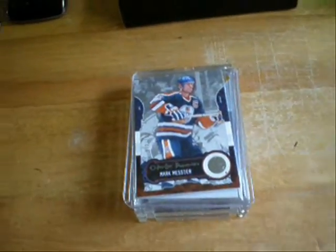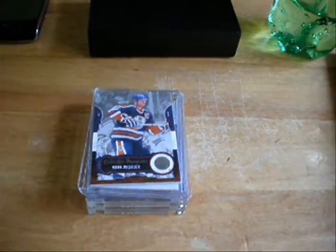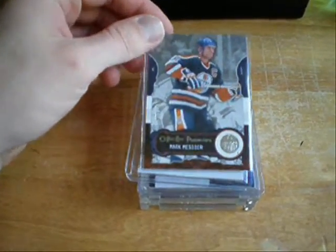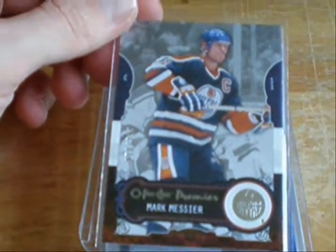Yo, what up? Night everyone here. I went to my local card shop today and I broke down and actually had to buy a box. So I picked up a box of O-Pee-Chee Premier 2008-2009 and I walked away with the first card.